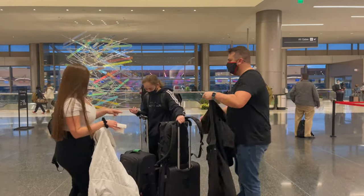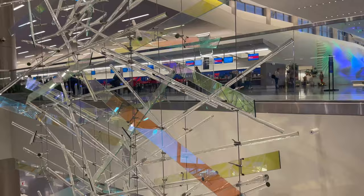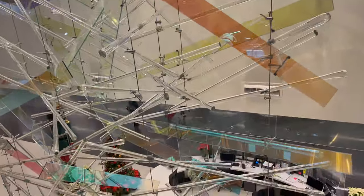One of the first things you'll see when you enter the airport is a glass sculpture named The Falls. This sculpture spans all three levels of the building and is made of both colorful and clear light-sensitive glass that refracts natural light into ever-changing patterns as the sun changes positions throughout the day.